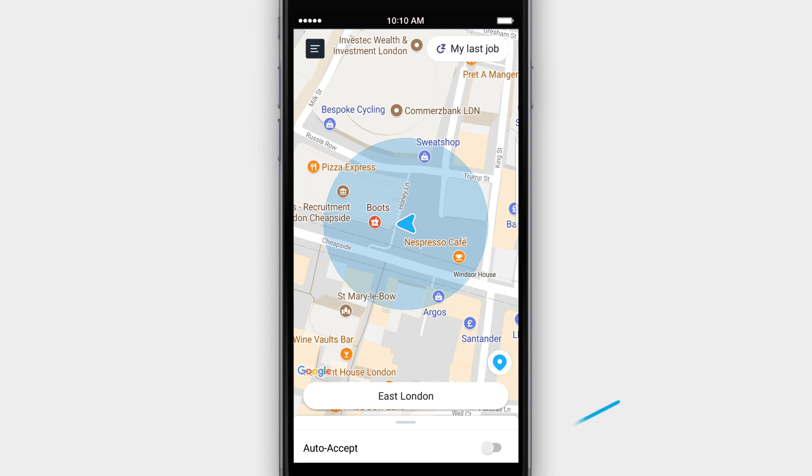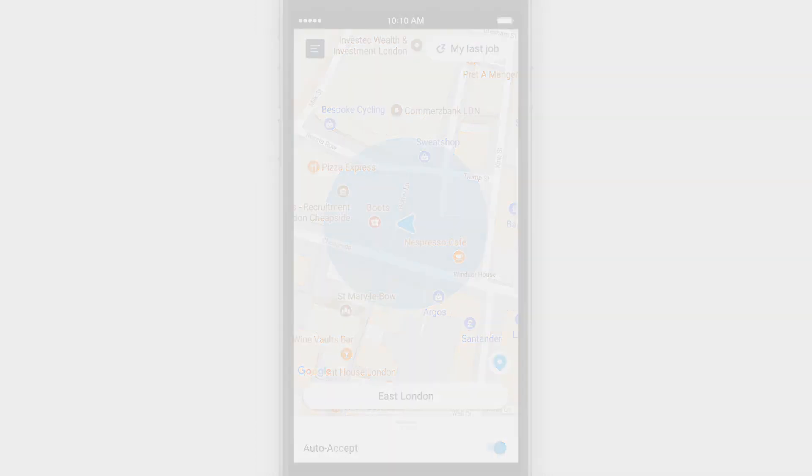You'll also find the feature Auto Accept. This allows you to automatically accept any job that comes to you, so you don't have to stop moving or worry about missing a job.